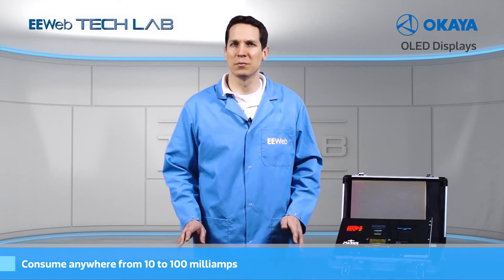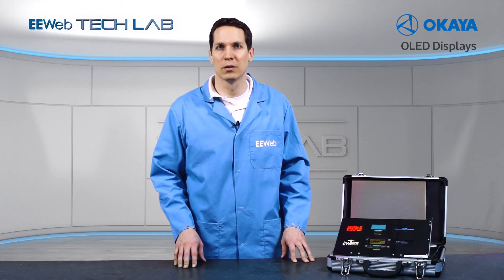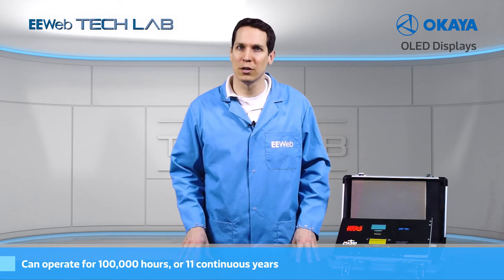These displays consume anywhere from 10 to 100 milliamps, depending on the size and brightness. The OLED brightness can be easily controlled to optimize power. The character OLEDs can operate on a single 3-volt or 5-volt power supply, and they also have approximately a 100,000 hour life, meaning well over 11 years of continuous use.